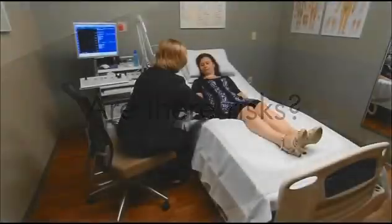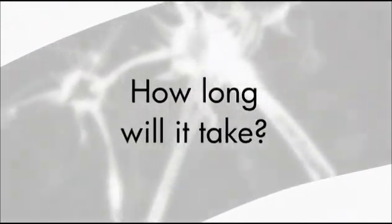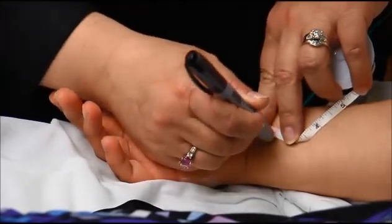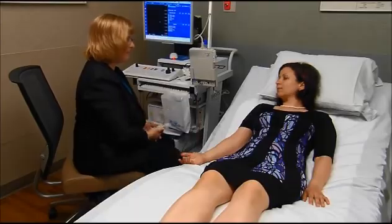There are very few risks and side effects from the tests. Your EMG specialist will explain any that are specific to your case. Each study is designed especially for you based on your symptoms, so the length of the test is different for every patient. Usually, it takes between 30 to 60 minutes.